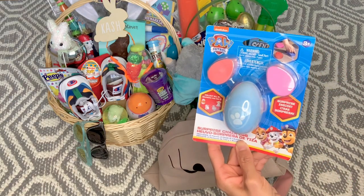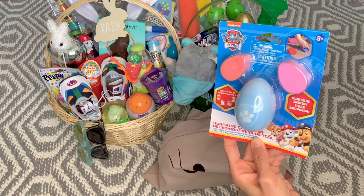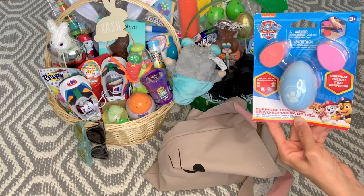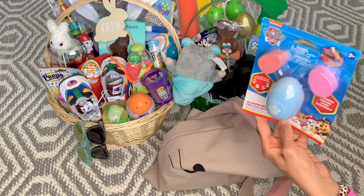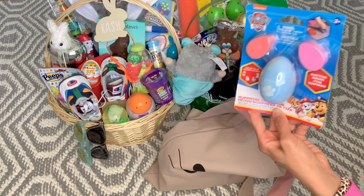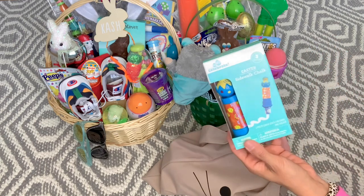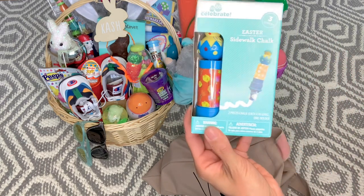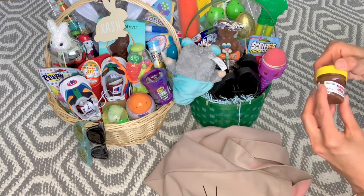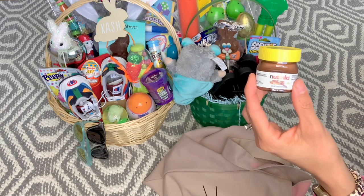Also from Walmart Easter clearance last year is this sidewalk chalk — Paw Patrol themed — I only found one so I grabbed it and held on to it since last Easter for Cash. That's what I mean about shopping ahead of time; it's a pain to store for a whole year but it goes by so quick and you don't have to pay full price. Another chalk clearance find is a little Easter egg chick with chalk inside as a little holder. He also got his little jar of Nutella — I gave each boy different colored jars so they don't fight over it.